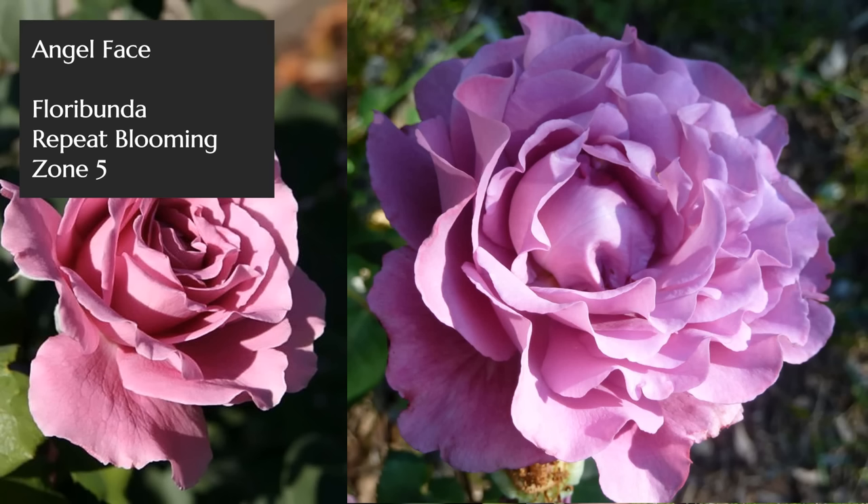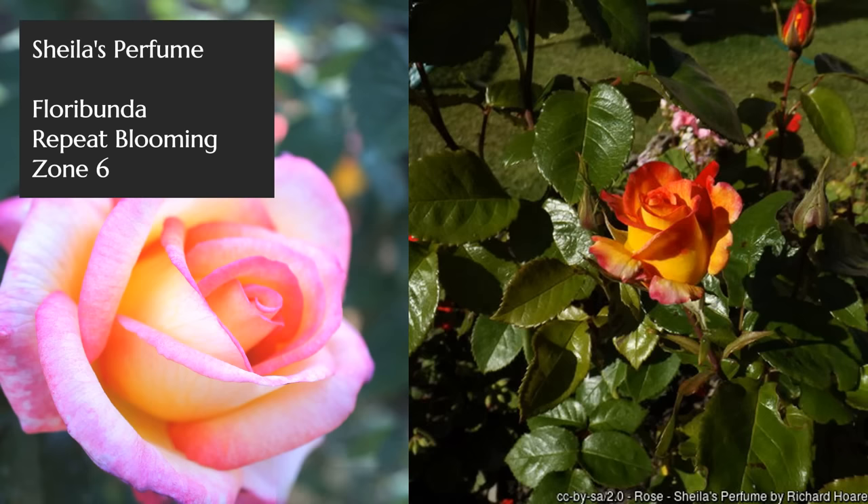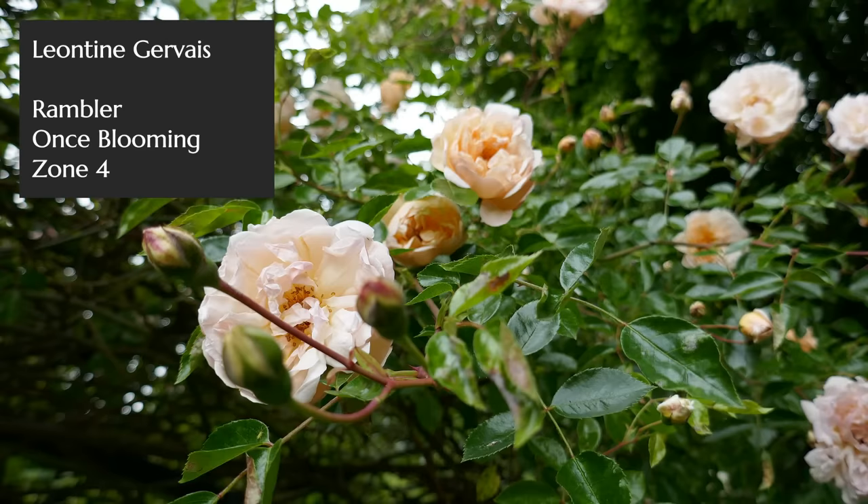Next up is Angel Face, a purple rose with a very strong citrusy kind of scent — very fresh and beautiful in the garden. After that is Sheila's Perfume, aptly named, with a wonderful perfume. It's in a pink and yellow blend and has a very spicy fragrance.